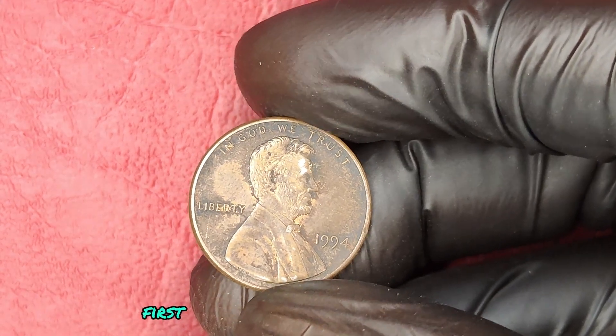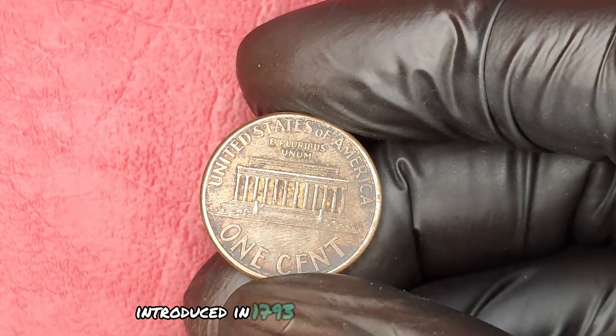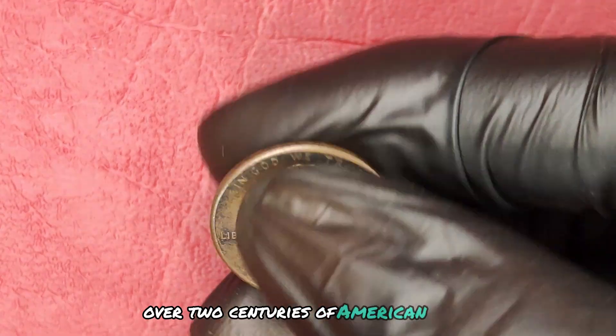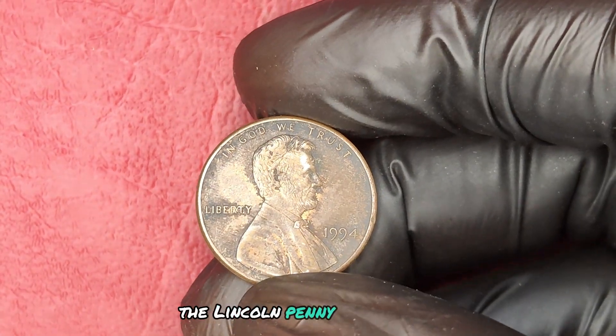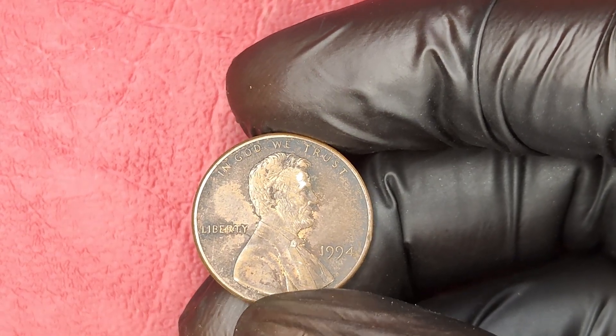First, let's take a moment to appreciate the humble beginnings of the penny. Introduced in 1793, this coin has witnessed over two centuries of American history. The Lincoln penny in particular holds a special place in our hearts and in our wallets.